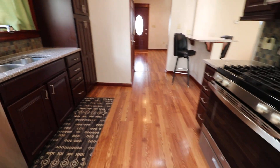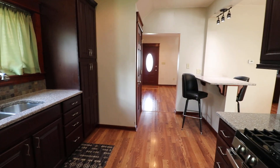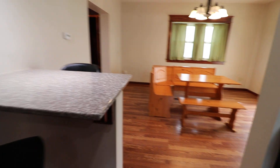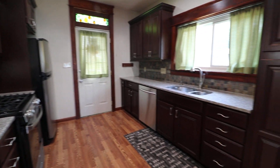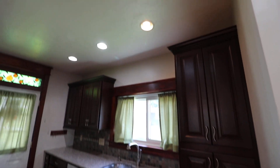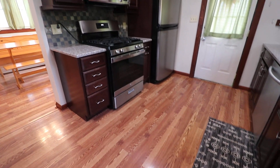You enter the main floor on laminate — so it has laminate flooring, living room adjoining dining room. In the kitchen, we have granite countertops. All the cabinets have been replaced. You have recessed lights in the ceiling. It's very beautiful and spacious.